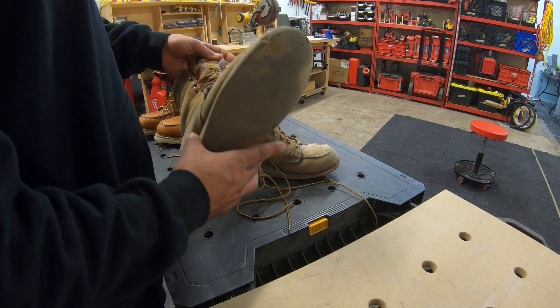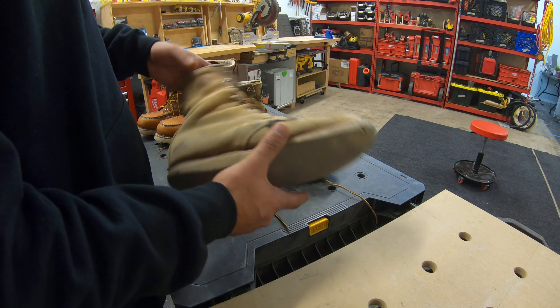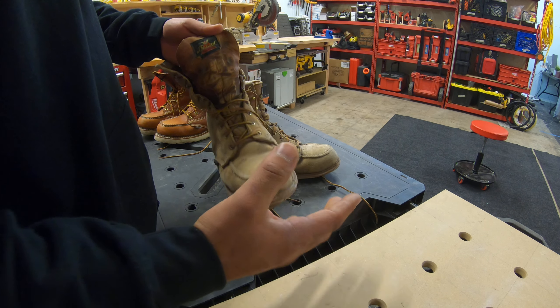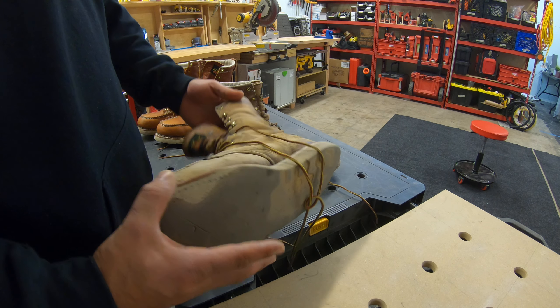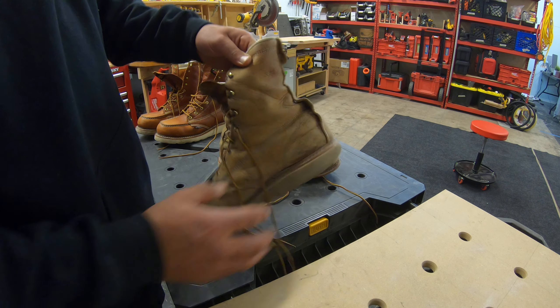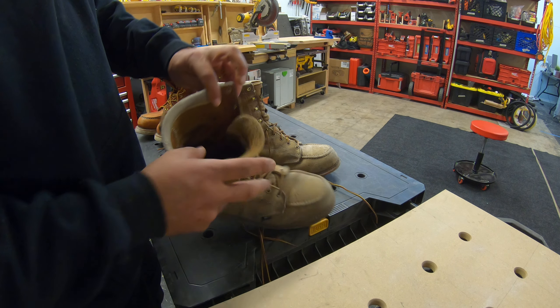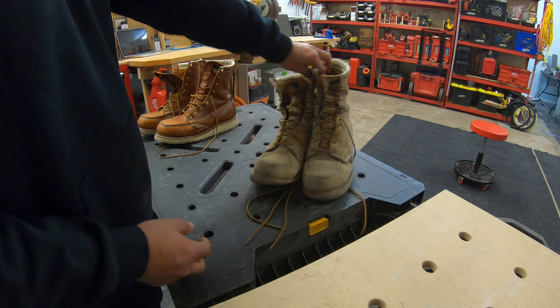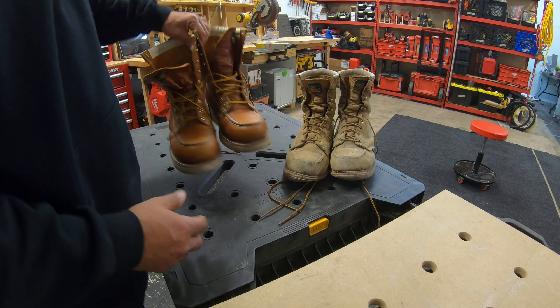But these Thorogoods right here have lasted me about two years — steel toe, about eight inch, with some stitching right here. They've held up pretty good. Now I've got the new ones here, probably took them out like once or twice, maybe three times.